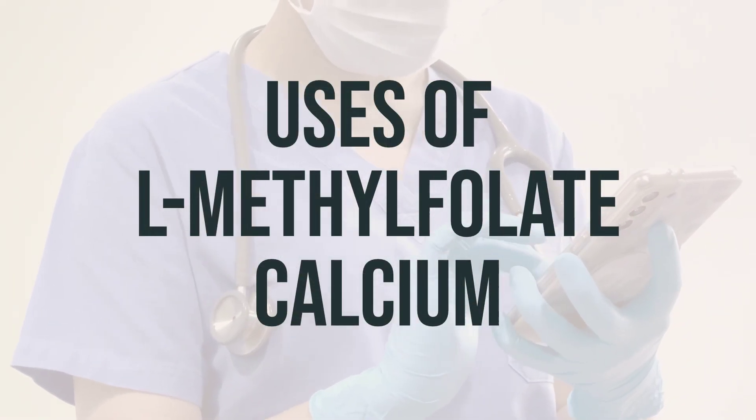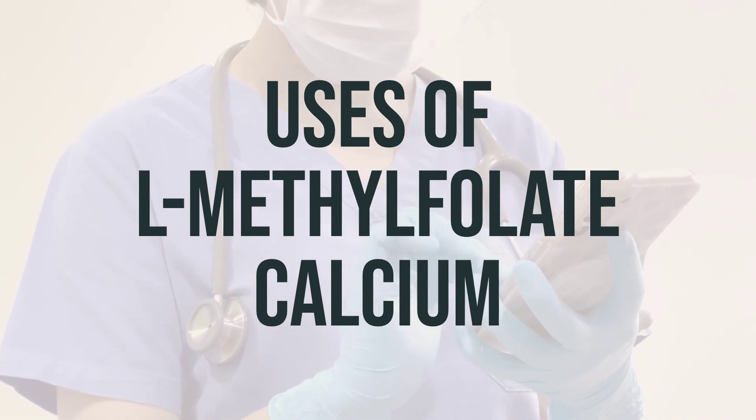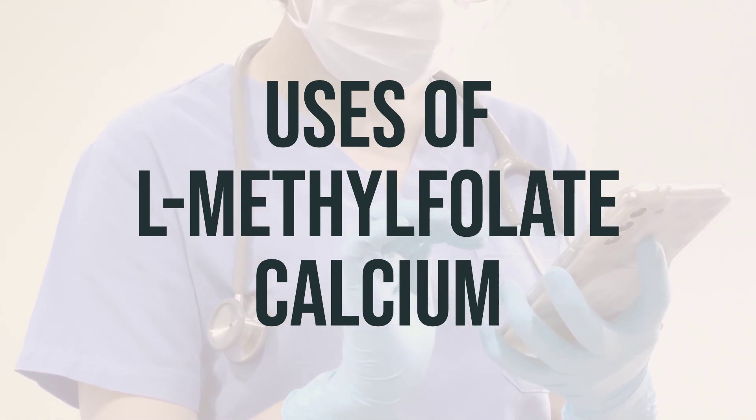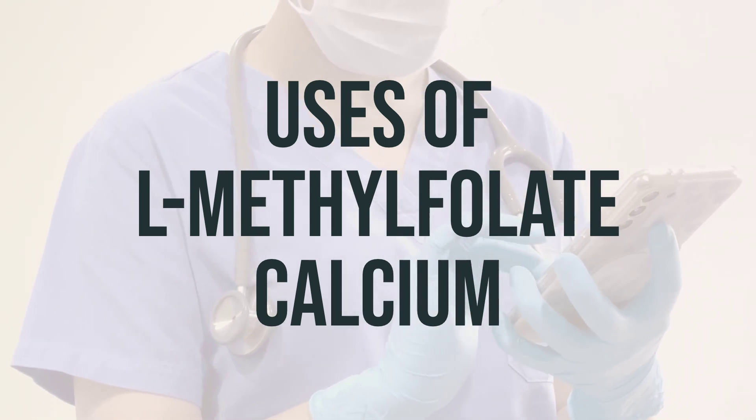L-methylfolate calcium is a form of folic acid, which is a B vitamin that is essential for the formation of healthy cells, especially red blood cells. It is used to treat or prevent low folate levels, which can lead to certain types of anemia.